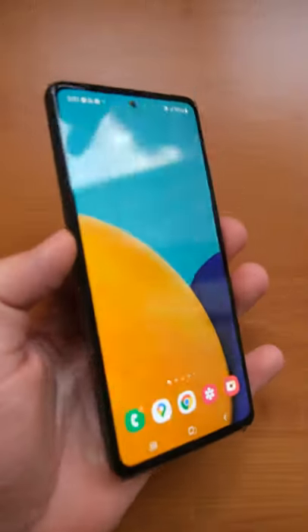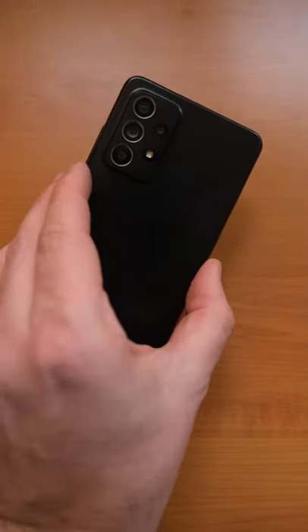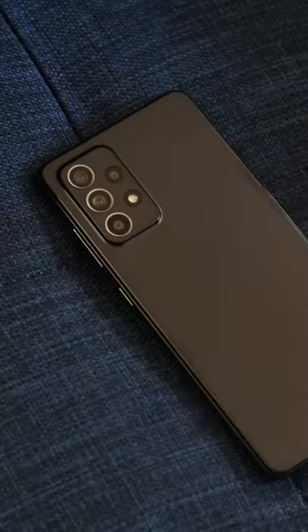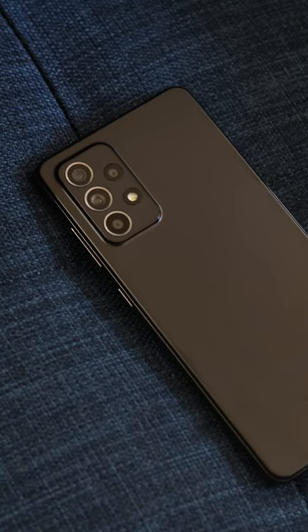Speed review. This is the A52 5G, and it is possibly the best choice for most people looking to buy a phone in Samsung's A series, or just for anyone who wants an affordable phone with many pro-level features.